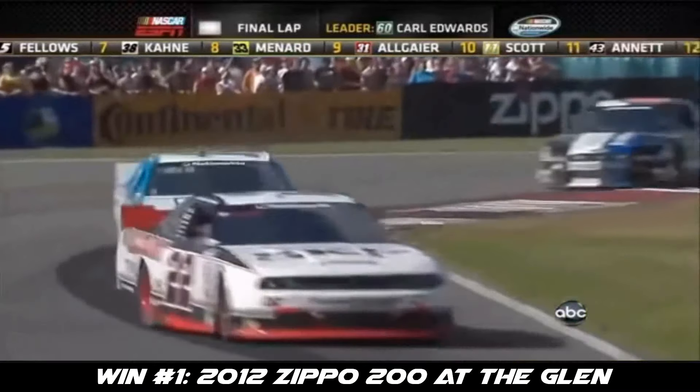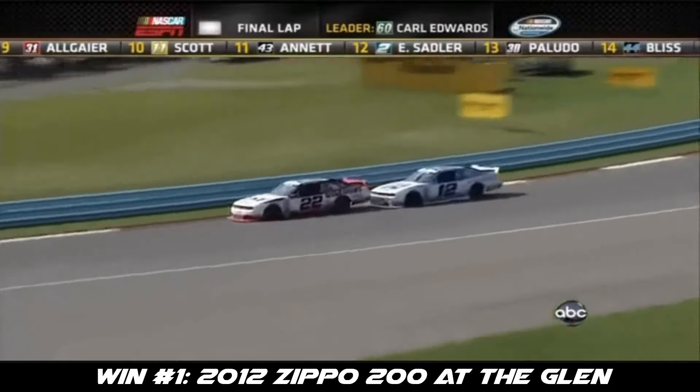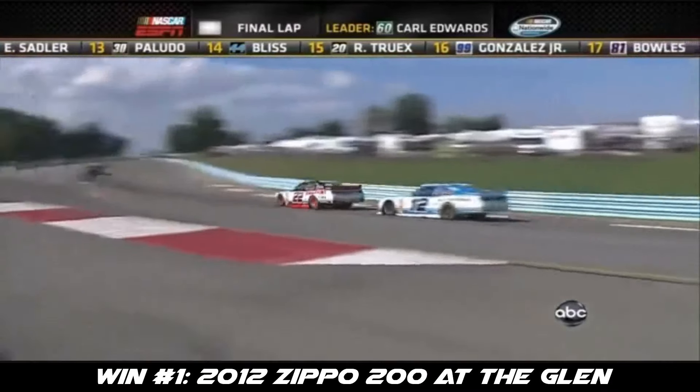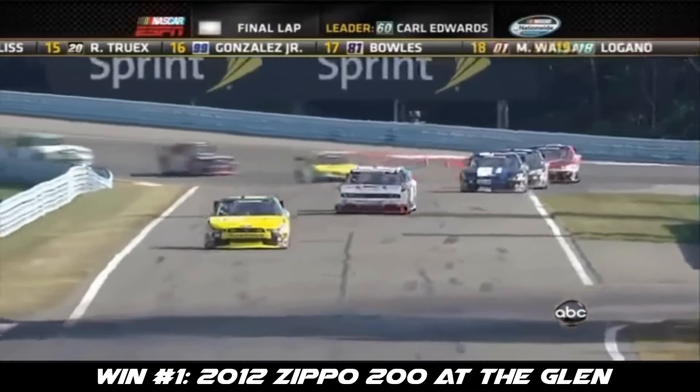Keselowski in second, Cornish third, then is Ricky Stenhouse Jr. Cornish all over the 22. Remember, these guys are teammates. He doesn't dare put the bumper to that 22, trying to pick up another spot.